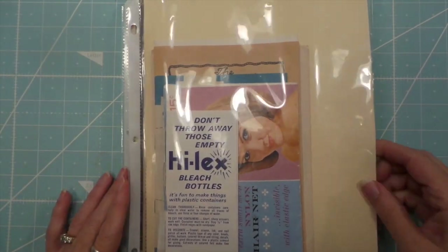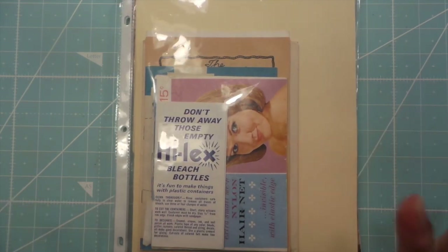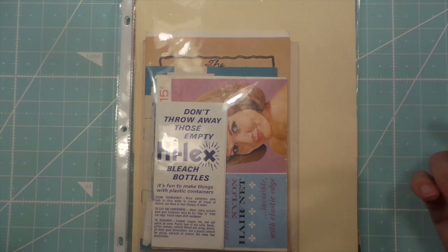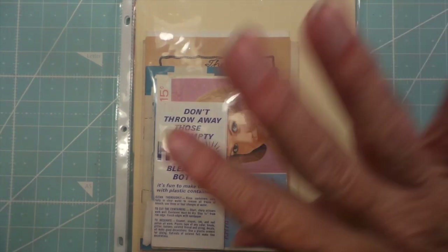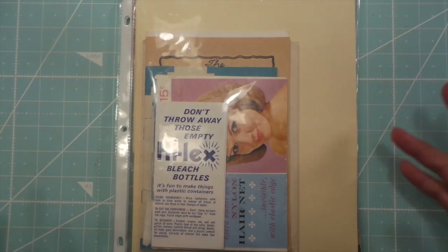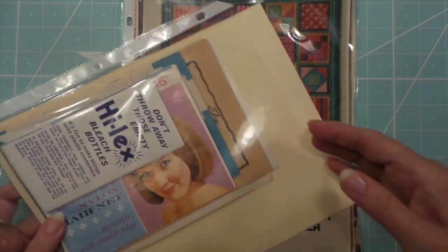Hello everybody, this is Roxy. I went to a really cool vintage sale — this lady has them every few years, but I think she probably does it maybe every year because I think she's an antiquer who gets stuff and then sells it from her garage, which is awesome. So here we go.